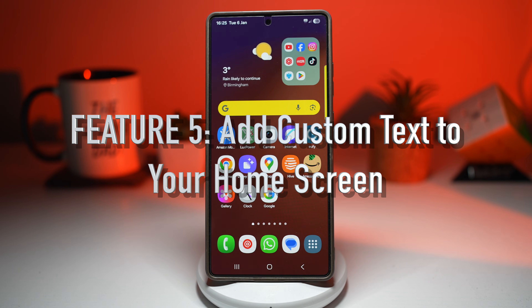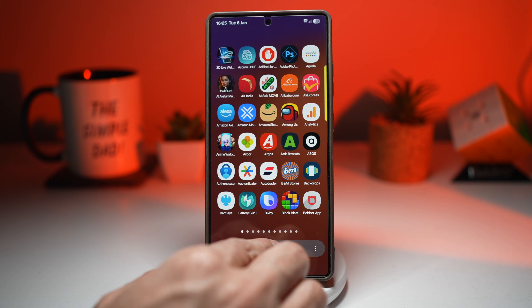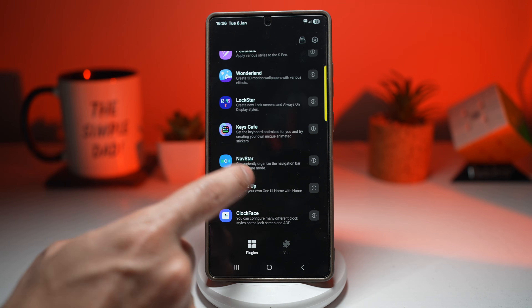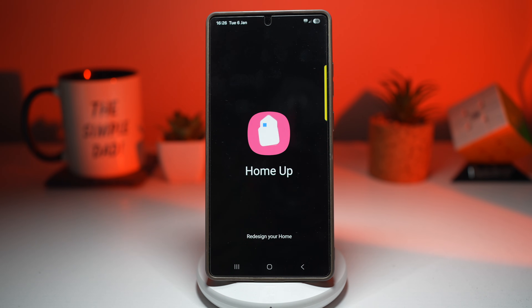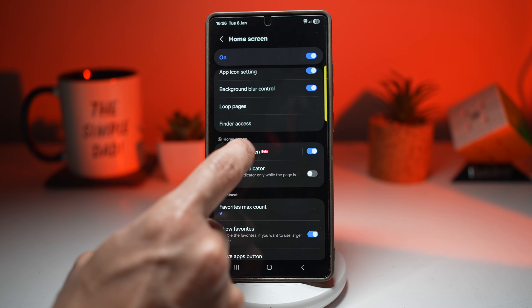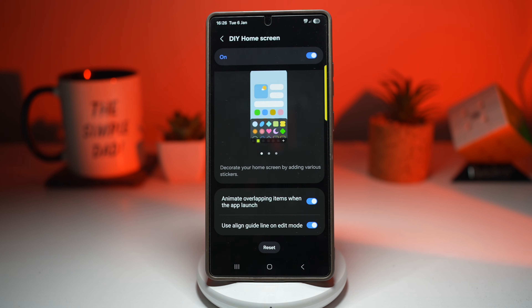Feature number five is where you can add custom text to your home screen. Your phone is personal, so why shouldn't your home screen be? Samsung's DIY home screen tool lets you add custom text anywhere on your home screen — quotes, reminders, affirmations, or even your name. It's not just decoration, it's intentional. To do this, open up the GoodLock app, scroll down and find Home Up, make sure it's switched on, and then tap on Home Screen. From there, find DIY Home Screen, go ahead and turn this feature on and tap on it. Press Reset so it all starts fresh.